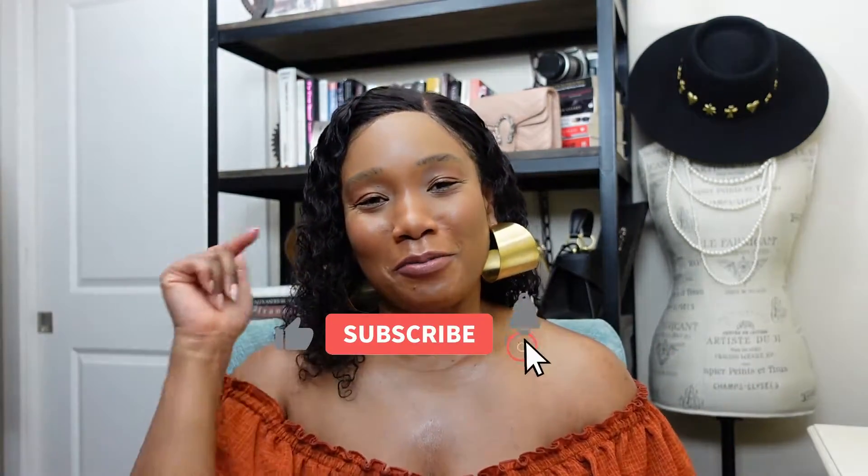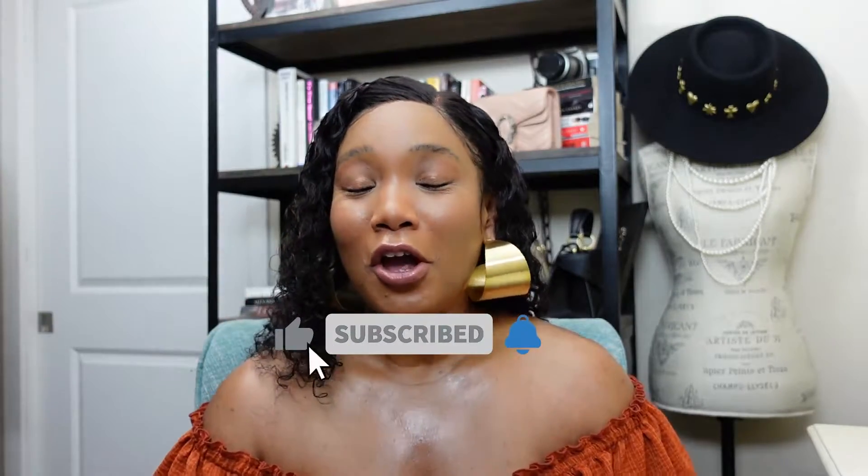If this is the type of content that you enjoy watching, go ahead and think about hitting that subscribe button right down there below. Also make sure that you hit the notification bell so you do not miss out any time a new video drops right here on the Styling Tea channel.